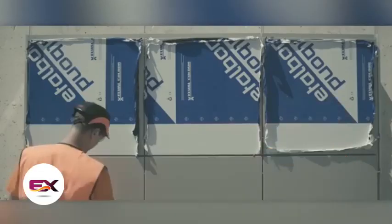Resistant to UV rays, dirt, salt, acids, and alkalis, these panels are described on the manufacturer's website as a technically advanced and unique product. What do you think?